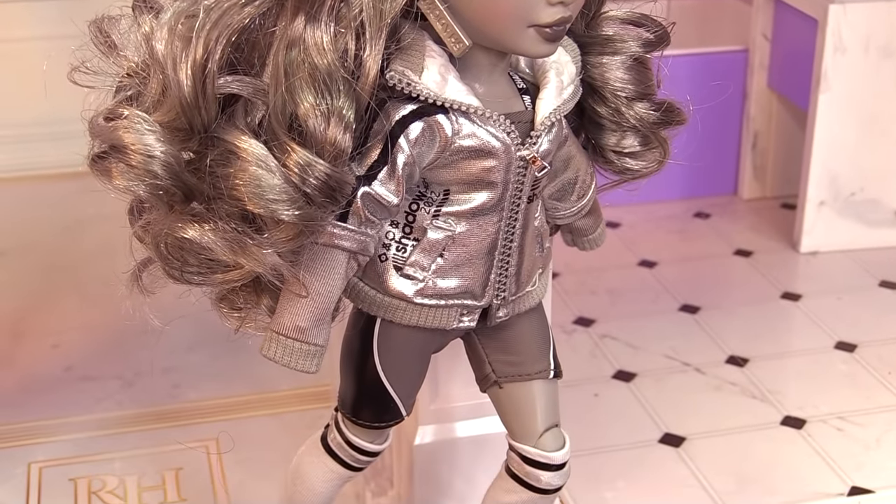Well, here they are! What do you think of our new Shadow High dolls — our Rainbow High rivals? Which Shadow High doll is your favorite? They are taking over the Rainbow High mansion. What are the Rainbow High girls gonna do? That's it for now. Until next time, I will see y'all later.